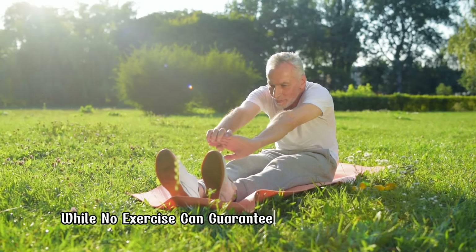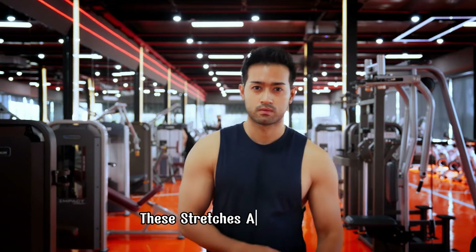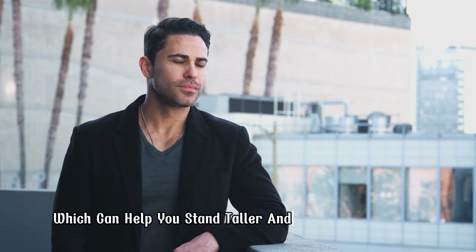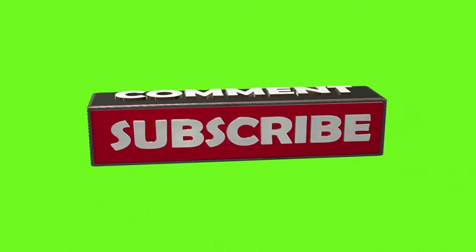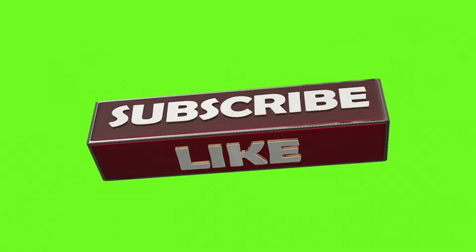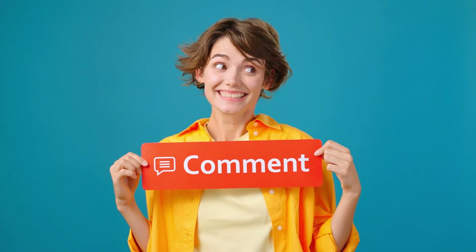While no exercise can guarantee an increase in height beyond your genetic potential, these stretches and workouts can help you improve posture, flexibility, and spinal health, which can help you stand taller and feel more confident. If you found this video helpful, make sure to hit the like button and subscribe for more health and fitness tips. Let us know in the comments which exercise you're most excited to try. See you in the next video.